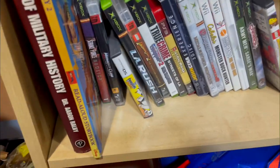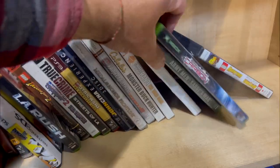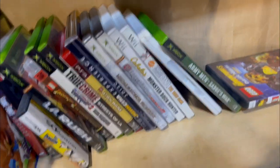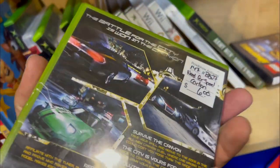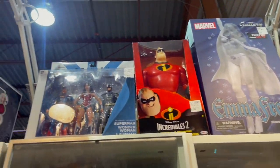Came across another booth that had video games. The only game I had a bit of history with was Need for Speed Carbon, but not enough history that would make me want to spend six dollars when I could find it somewhere down the line for two. There were so many figurines, collector's editions, and Funko Pops at these booths.